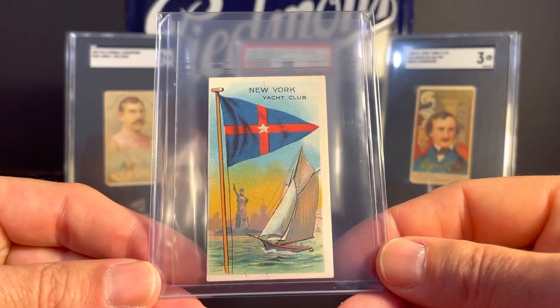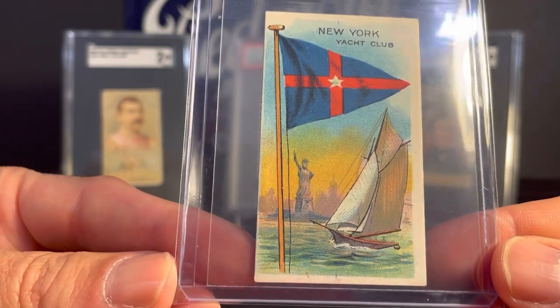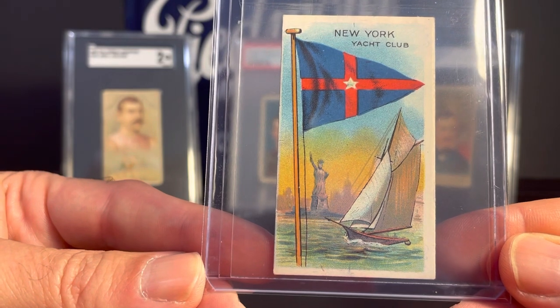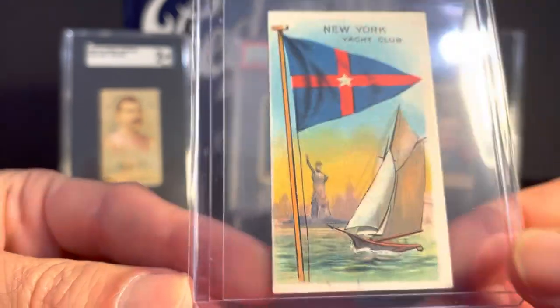This next one is from the T59 Flag Set, and I actually have completed this set. This was the last card that I needed when I finished the set, and I had a difficult time finding this card. So when I found this one — saw it in a stack of random stuff — I decided I would grab it. It's got the Statue of Liberty there. Kind of neat.